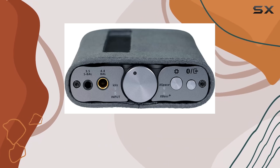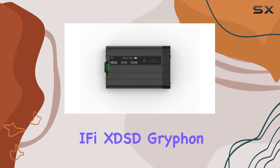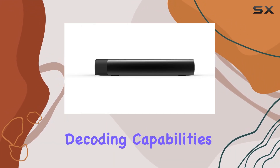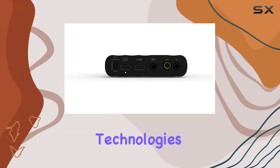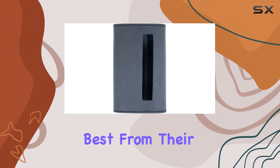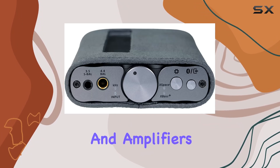In conclusion, the iFi XDSD Griffin is a portable audio powerhouse, delivering an immersive listening experience with its top-tier decoding capabilities, versatile connectivity, and advanced technologies. Whether you're an audiophile on the move or someone who demands the best from their audio gear, the Griffin is a strong contender in the world of high-end portable DACs and amplifiers.